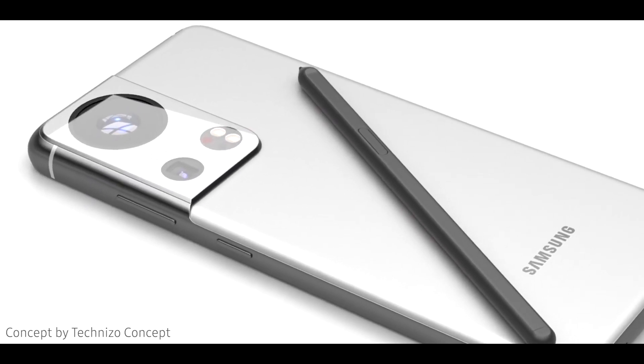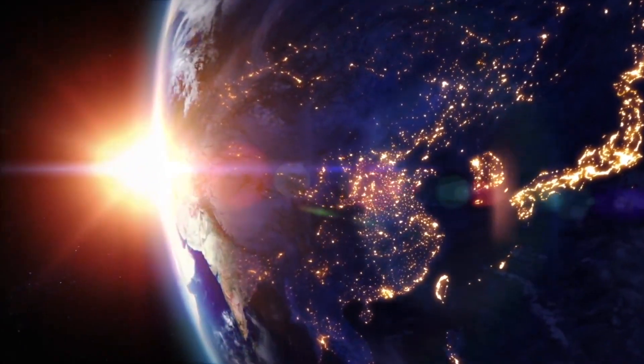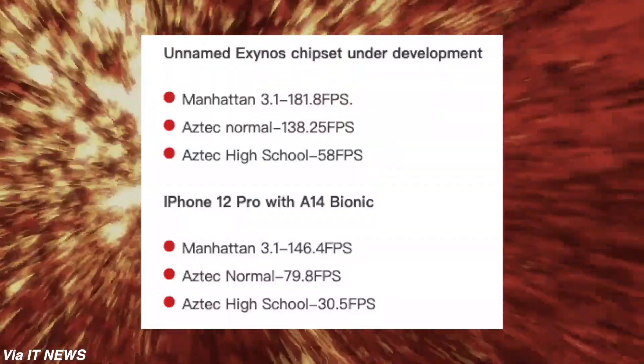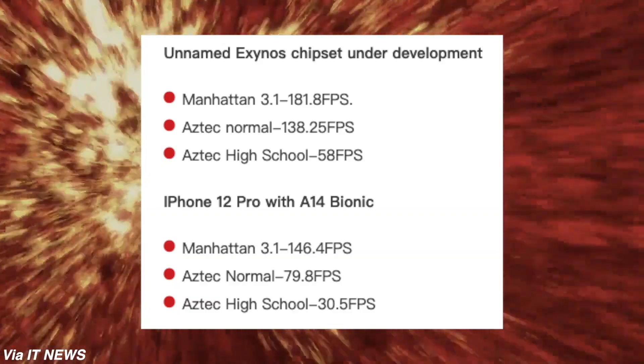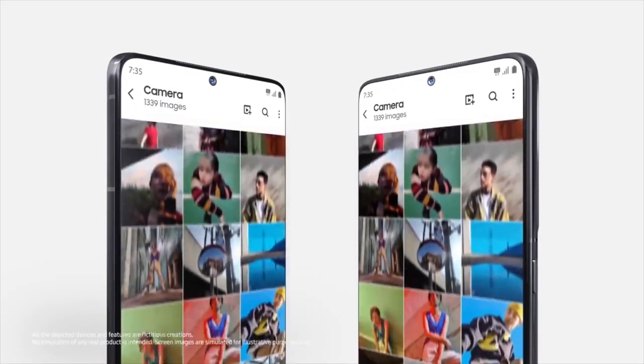Samsung has planned something incredible with AMD that could destroy the competition. So far we have only seen some prototypes which were absolutely amazing, as they completely trashed the Apple A14 Bionic. On top of this awesome GPU, the next chip will have a Cortex-X2 and ARMv9 architecture, which arrived a while ago.